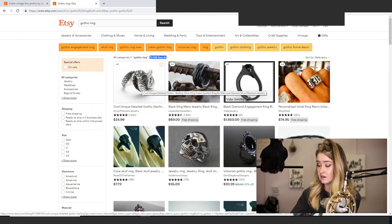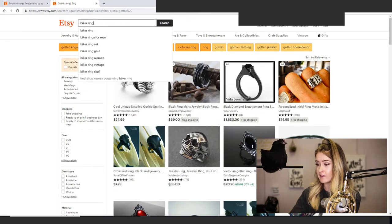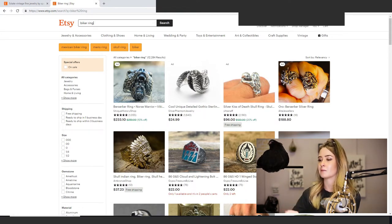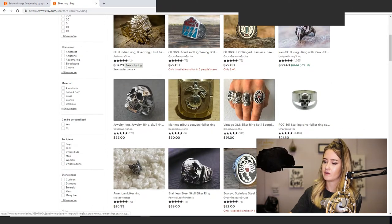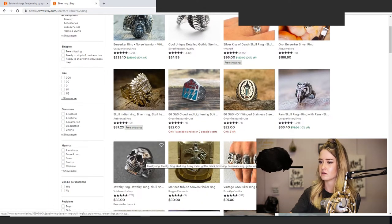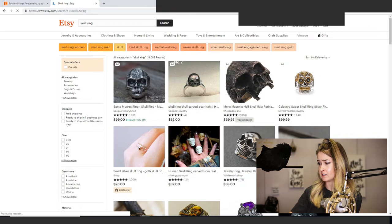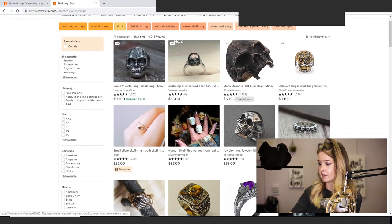I looked up 'biker ring' and it's an even smaller niche with the same aesthetic. This is how people are finding jewelry — they're thinking 'my husband's a biker, I want something cool' and they type in 'biker ring.' They're not typing 'Victorian era 14-karat gold ring.' They see a skull and think that's cool, so they type 'skull ring.' That came up at about 18,000 results — a small enough niche you can succeed in. This is what's selling — the last two five-star items she sold.